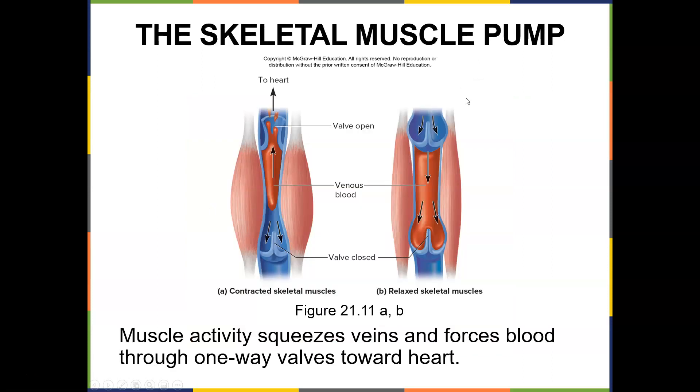The skeletal muscle pump: muscle activity squeezes veins and forces blood through one-way valves toward the heart. That's why it's great to stay active — those that are standing or sitting all the time can have blood accumulate in their legs. Patients in a hospital bed can get blood clots because there's no activation of the muscles to pump blood out of the lower extremity, which is why they use those little compression pumps and compression stockings in the hospital.